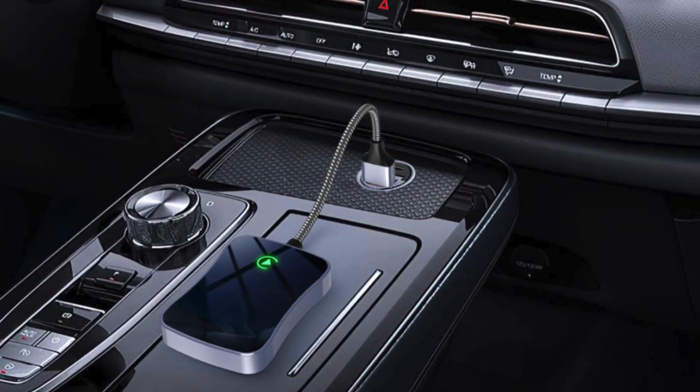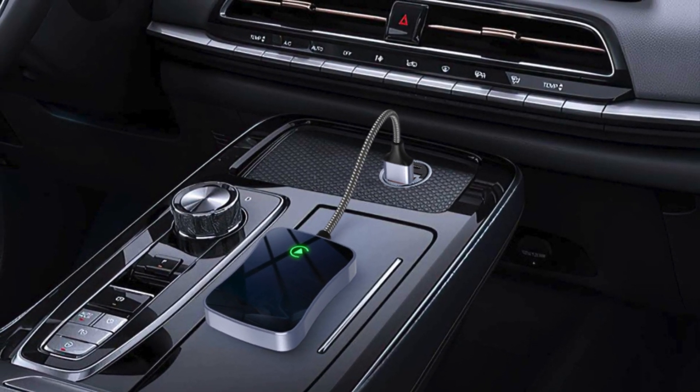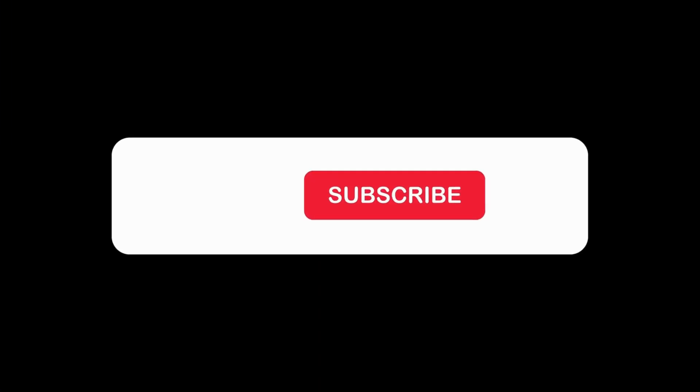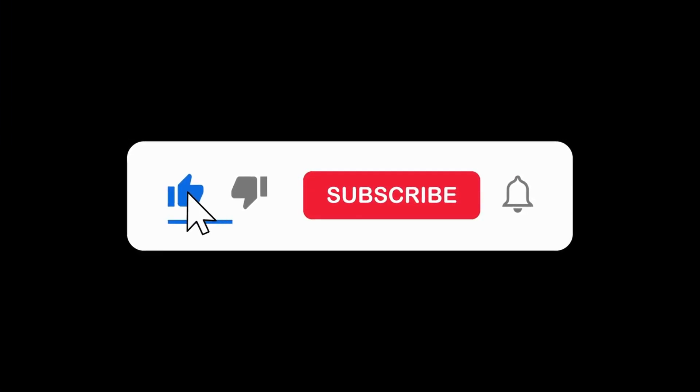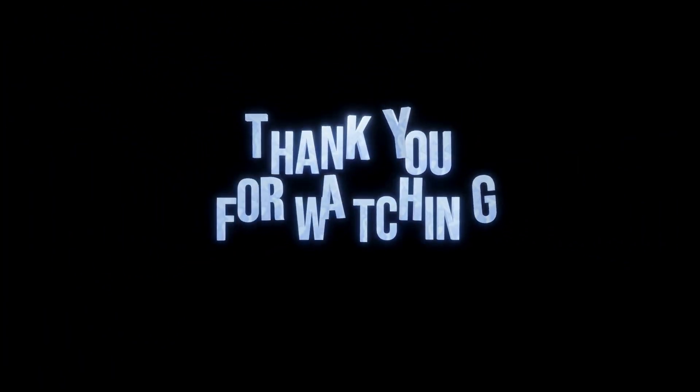Upgrade your car connectivity with the Wolios Wireless CarPlay Adapter and experience the future of driving today. Click the link in the description to order yours now. Give it a thumbs up, subscribe for more tech content, and hit that notification bell. Thanks for watching.